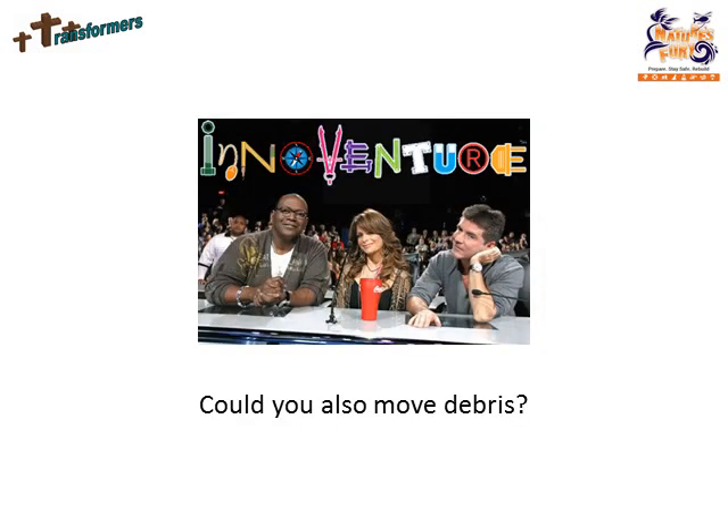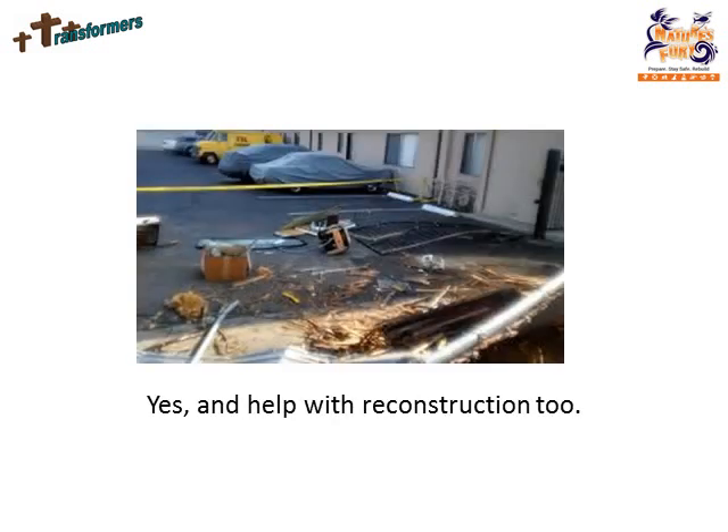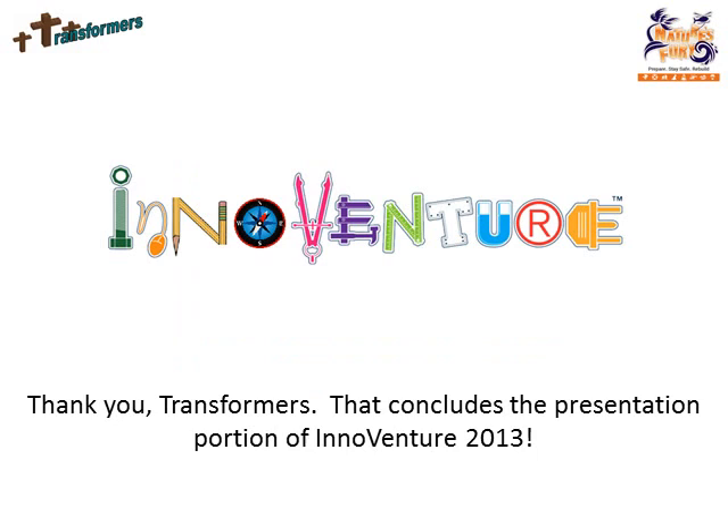Could you also move debris? Yes, and help with reconstruction too. Thank you, Transformers. That concludes the presentation portion of InnoVenture 2013.